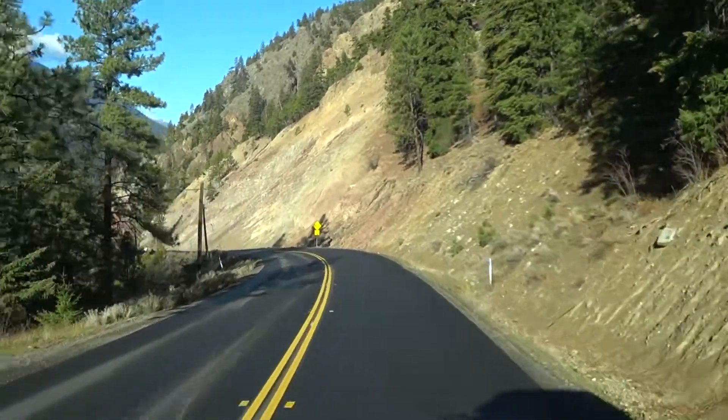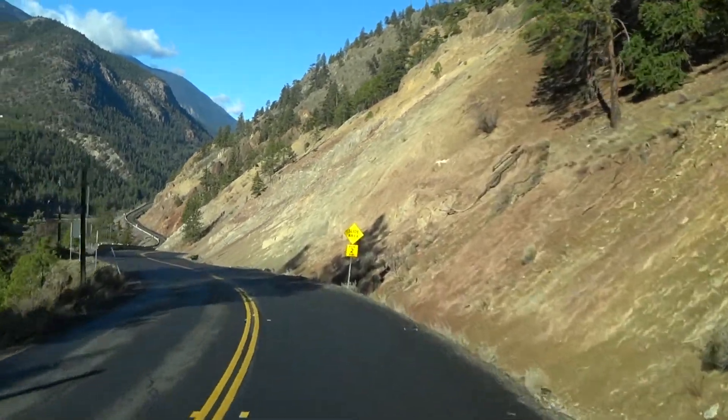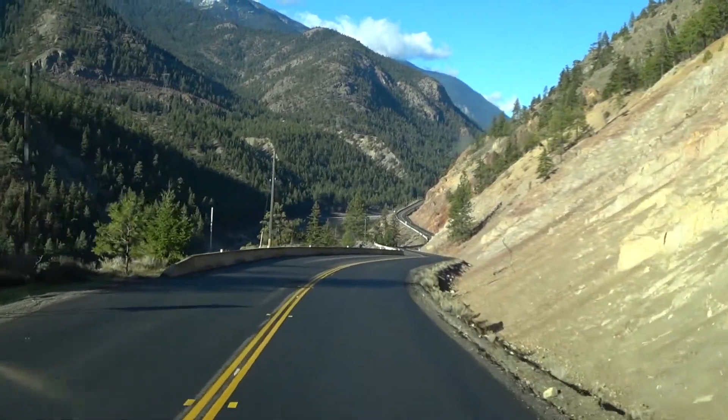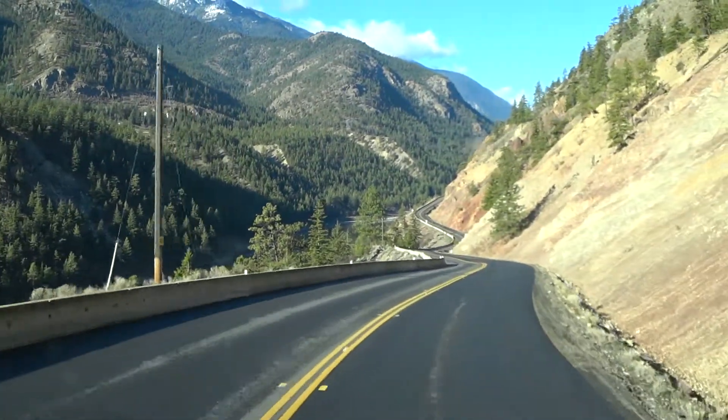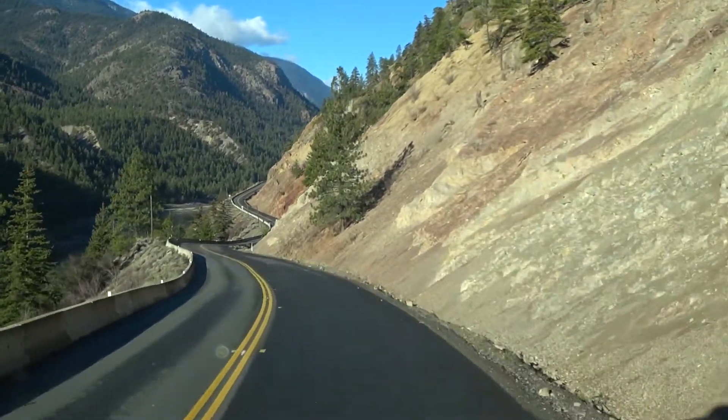We've got a lot of landslides in this area. This road gets closed quite often due to landslides and avalanches. But it is a beautiful highway.